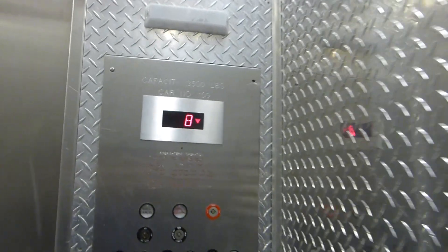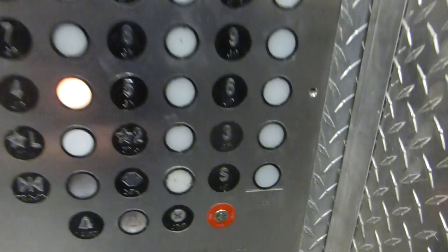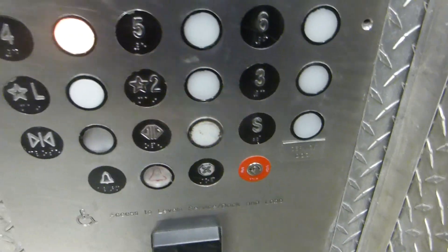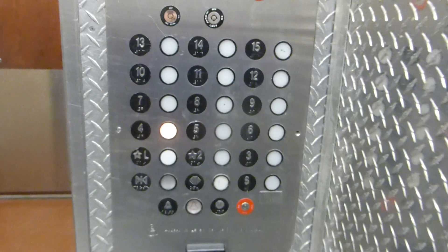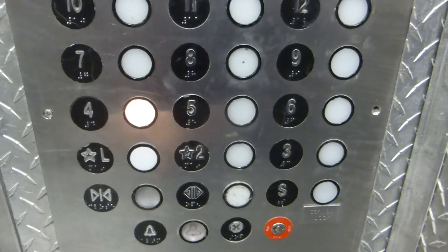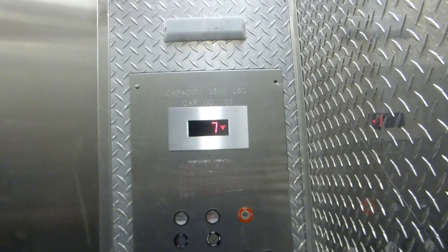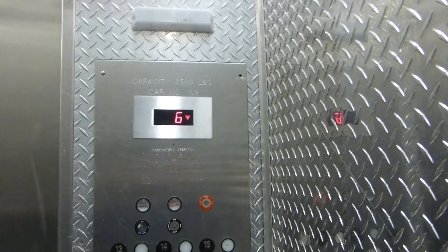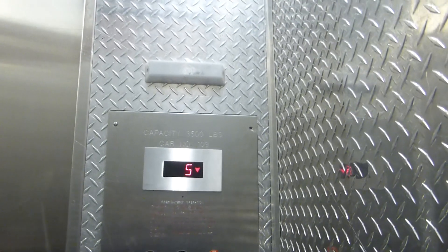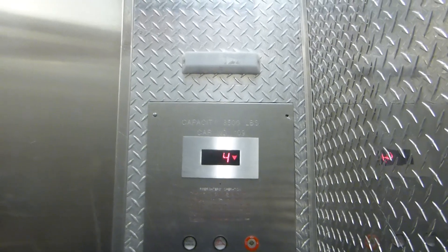We're stopping at eight here. I got the door for you. Okay, I dropped my phone and my little stylus fell out. S please, bottom right. I'm an elevator enthusiast, actually. I photograph elevators as a hobby. It's a hobby I've had for a long time.